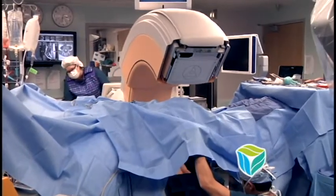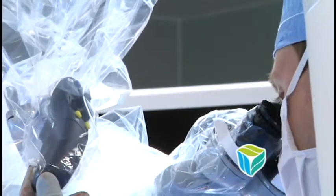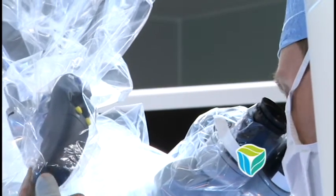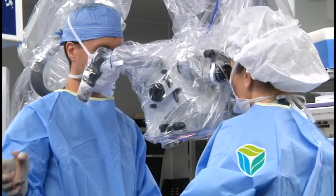The system works in conjunction with another instrument called the O-Arm. This tool gives surgeons updated images of the structures they're operating on during the surgery. And a new surgical microscope offers surgeons top-of-the-line optics and an infrared camera to visualize blood vessels in the brain.